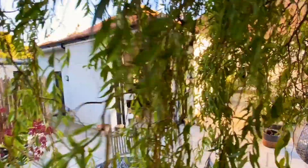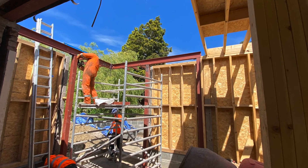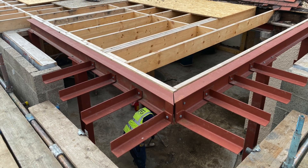The corner doesn't have a post supporting it, so how does it stand up? The structural engineer and I designed long steel beams without riggers that hold up the roof on the corner. It's the architectural equivalent of — look, no hands.